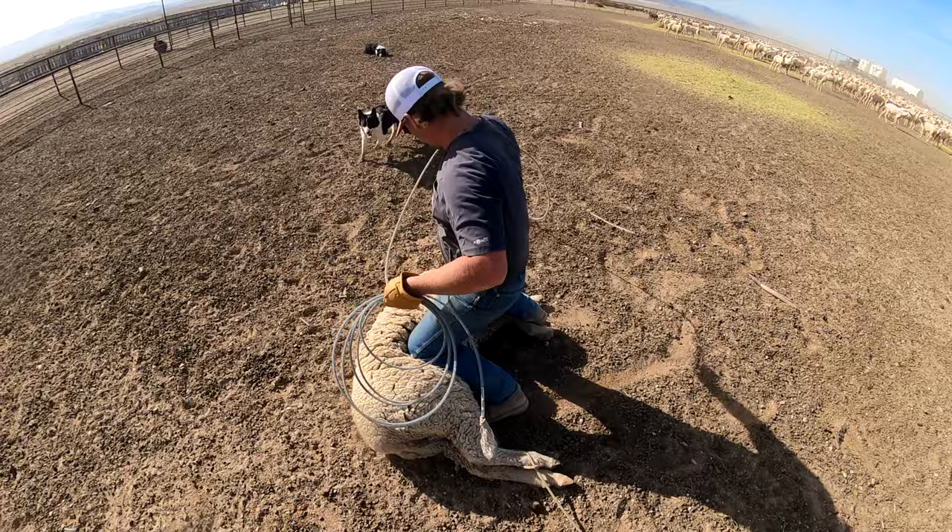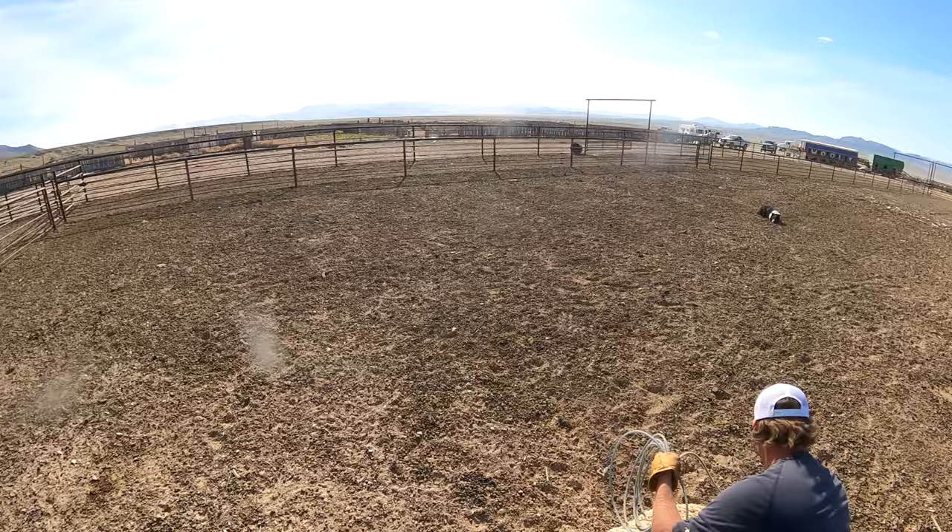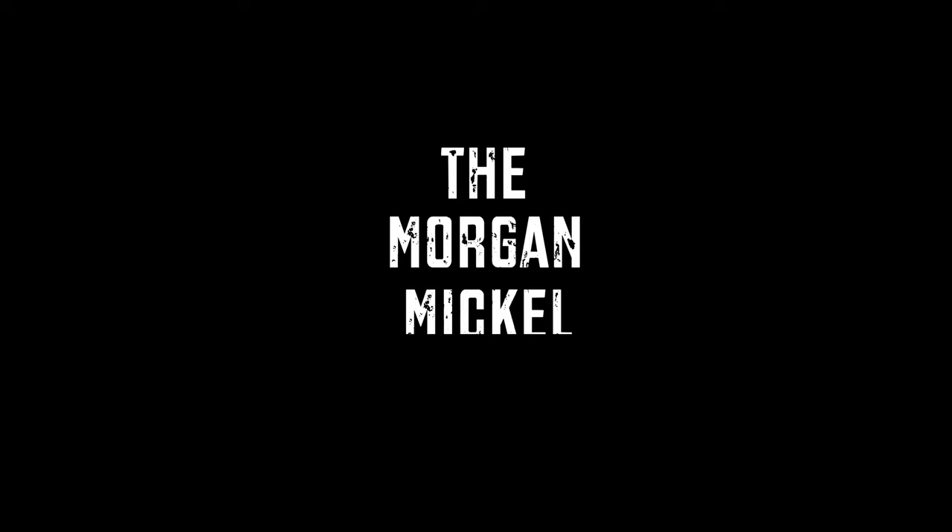Man, what a lucky shot — totally meant to do that, totally meant to hit the right foot. Didn't need the left one, just the right one. I am fat and out of shape.